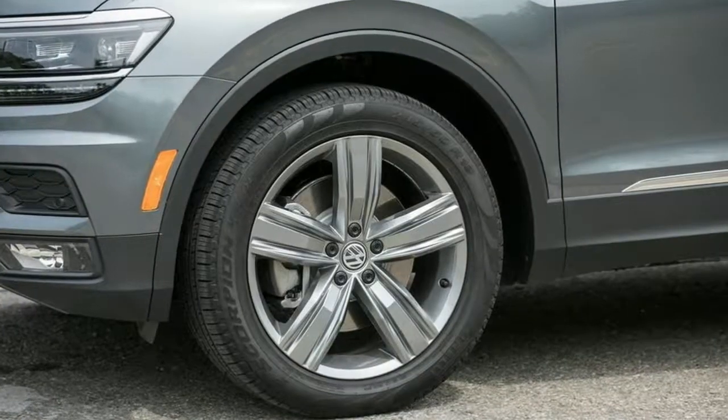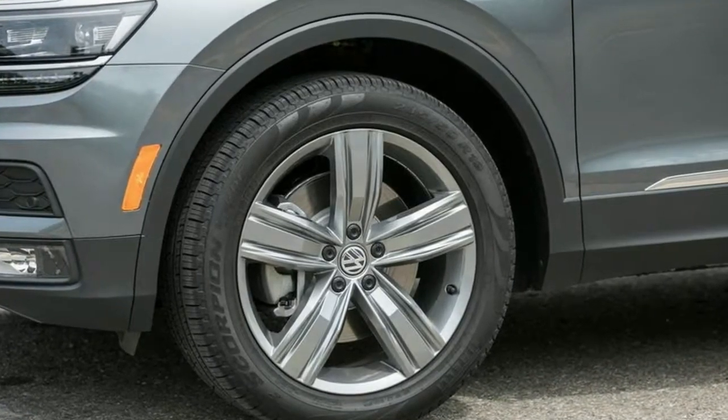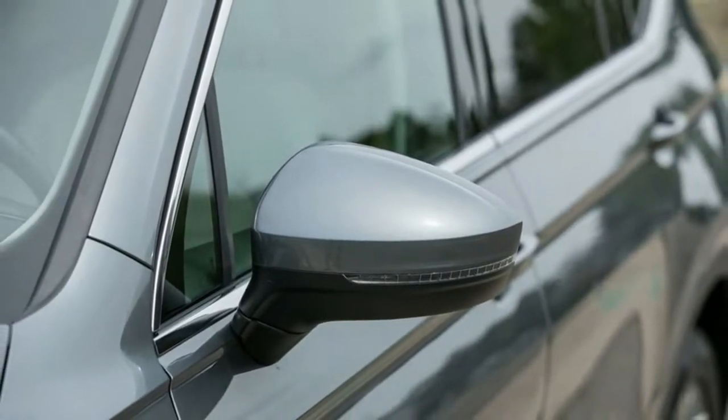Exterior wheels: 19-inch Victoria Falls alloy. Tires: 19-inch all-season with silver accents. Steel spare wheel, compact spare tire mounted inside under cargo.